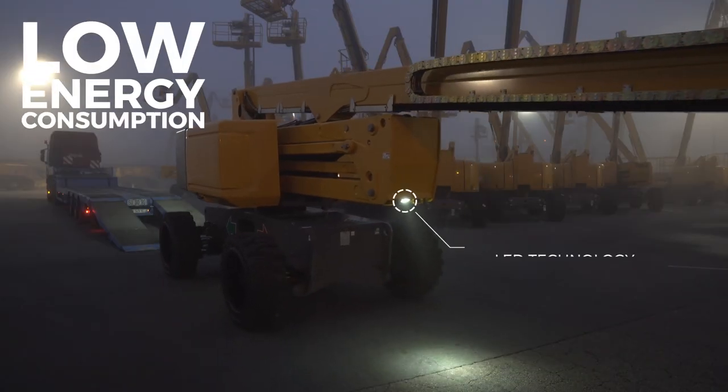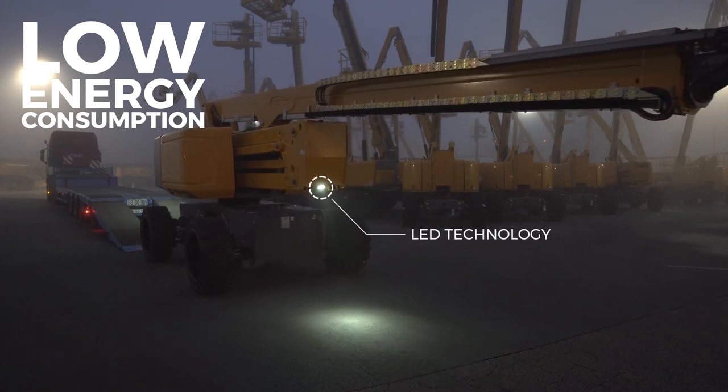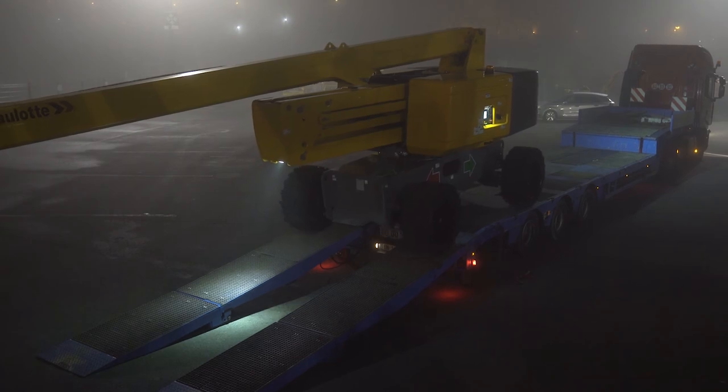To preserve the machine autonomy, the ALS is only made of LED lights, guaranteeing low energy consumption. With a minimum of 10 lighting points in total, access, controls, and the surrounding area are perfectly lit.